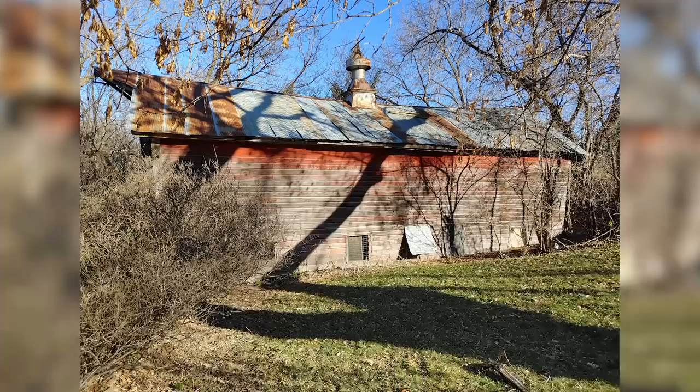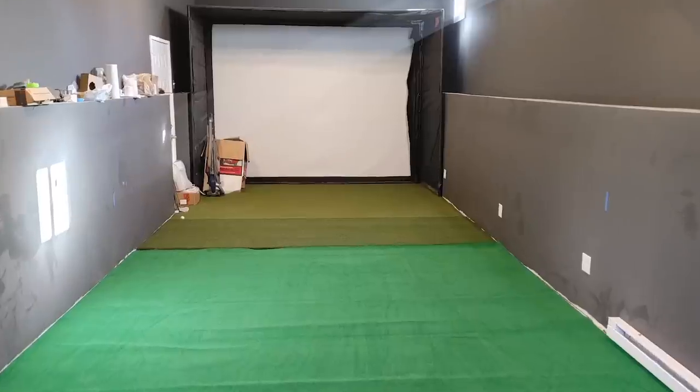If you've been following the Road to the PGA series, you know Thomas has been putting in a lot of work this offseason. Well today we're at the Campbell residence to show you the golf barn where he's been putting in a lot of that work this offseason. Welcome to the golf barn. Come on in.